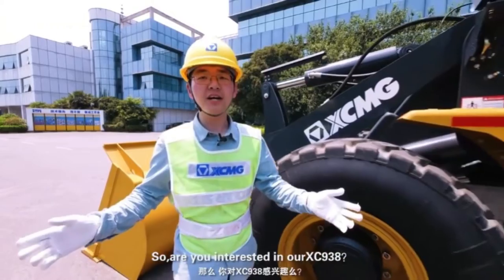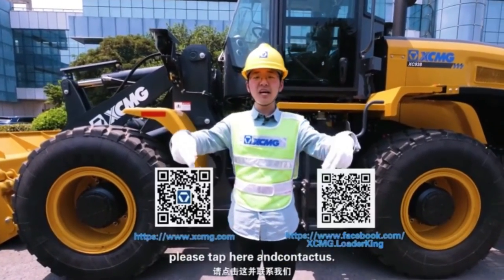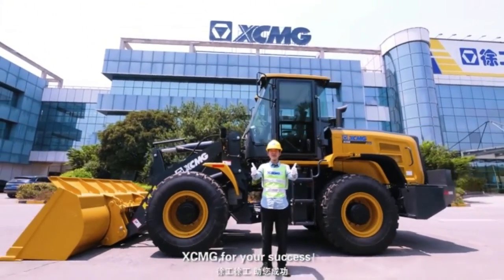So that's our XC938. If you want to know more about XCMG, please tap here and contact us. XCMG — for your success.